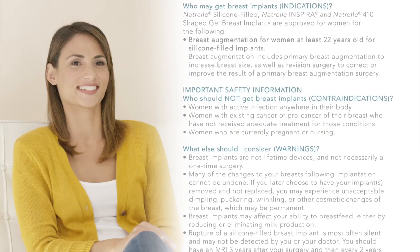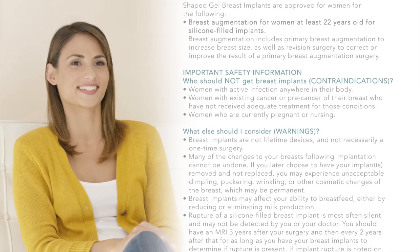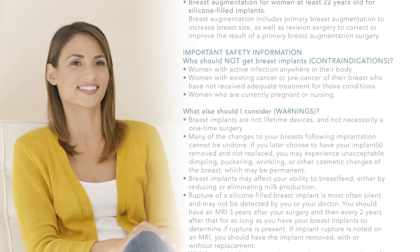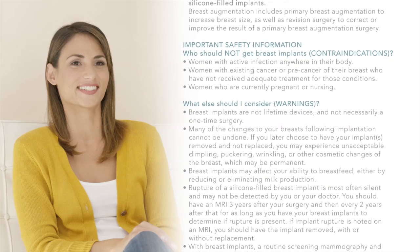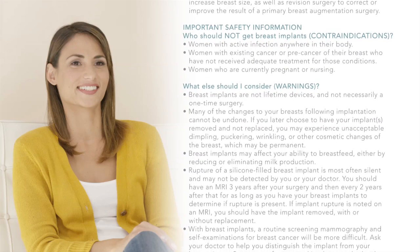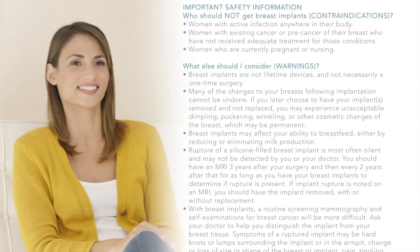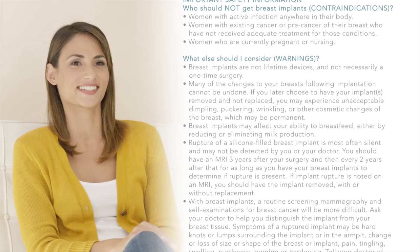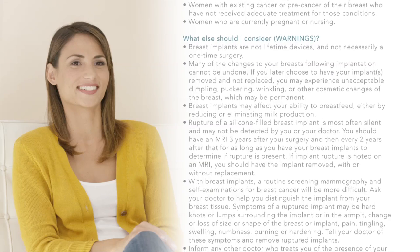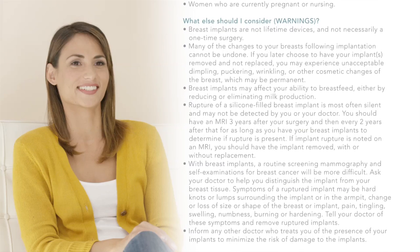Warnings: Breast implants are not lifetime devices and not necessarily a one-time surgery. Many changes to your breasts following implantation cannot be undone. If you later choose to have your implants removed and not replaced, you may experience dimpling, puckering, wrinkling, or other permanent cosmetic changes. Breast implants may affect your ability to breastfeed. Rupture of a silicone-filled implant is often silent — you should have an MRI three years after surgery and every two years after that. If rupture is noted, you should have the implant removed with or without replacement.